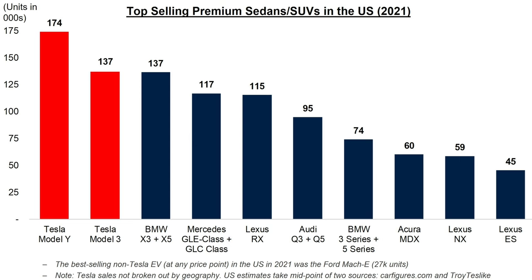Without a doubt, Tesla has developed a premium brand value over recent years. In fact, Tesla has now outsold every other premium car in the US, both gas and electric. In 2021, the Tesla Model Y was the top-selling premium SUV in the US having sold 174,000 units, while the Tesla Model 3 was the top-selling premium sedan having sold 137,000 units. Nowadays, Tesla beats out premium brands such as BMW, Mercedes, Audi, Lexus, and Acura.